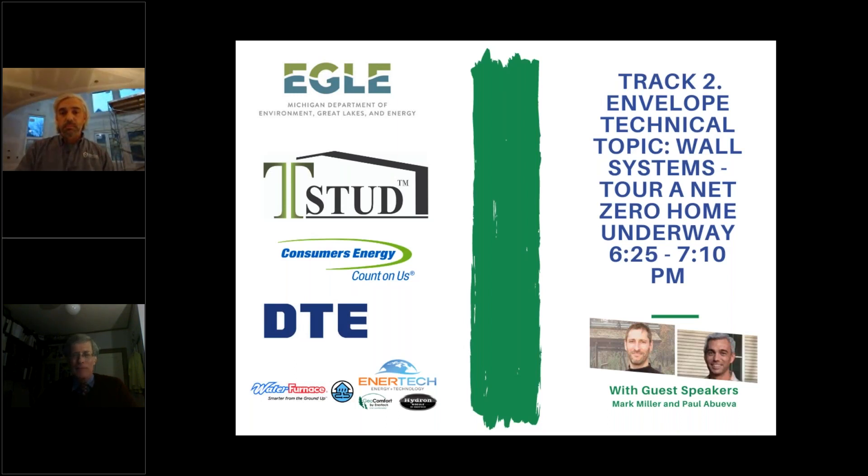Thank you, Mark. Now for the second part — Paul Abuba is with Abuba Builders, a design-construction company out of Kalamazoo. Paul has a BS in Environmental Science from Western Washington University's Huxley College and has been involved in residential construction for the past 16 years. His company is dedicated to constructing exceptionally efficient, environmentally conscious, universally designed homes, has completed several LEED Gold certified projects based on a double stud wall design, and is currently working on Mark's project.